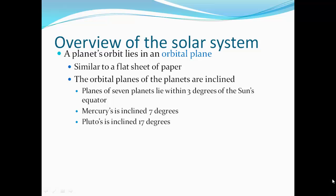A planet's orbit lies in an orbital plane, similar to a flat sheet of paper. The orbital planes of the planets are inclined. Seven of the planets lie within three degrees of the Sun's equator. Mercury is inclined at seven degrees, and Pluto is inclined at 17 degrees.